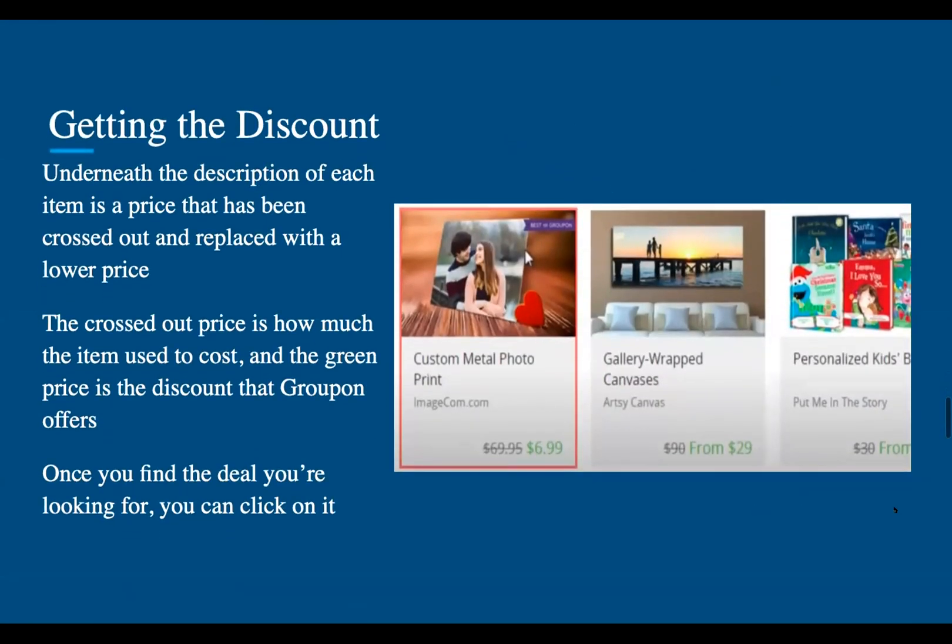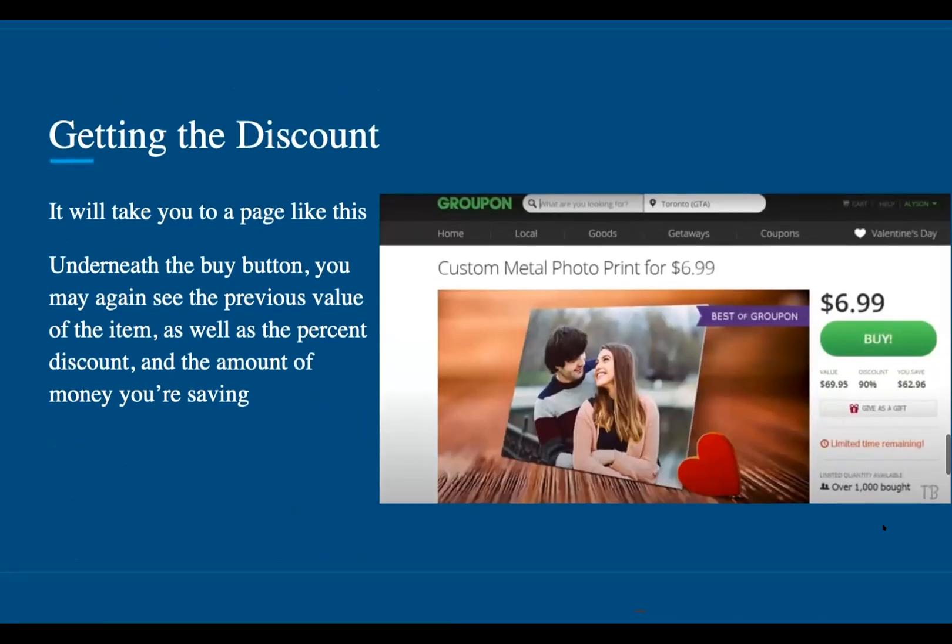So let's say we want a custom metal photo print. Underneath the description of each item is a price that has been crossed out and replaced with a lower price. The crossed out price is how much the item used to cost, and the green price is a discount that Groupon offers. Once you find the deal you're looking for, you can click on it and it will take you to a page like this. Underneath the buy button, you may again see the previous value of the item, as well as the percent discount and the amount of money you're saving.